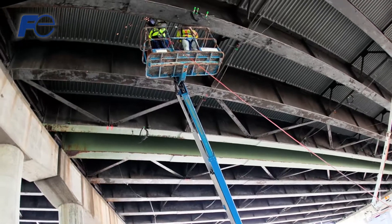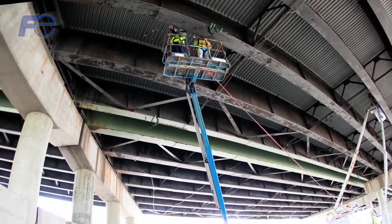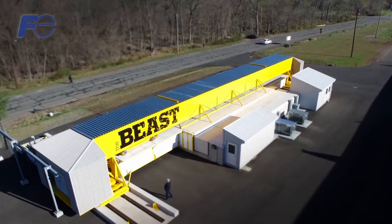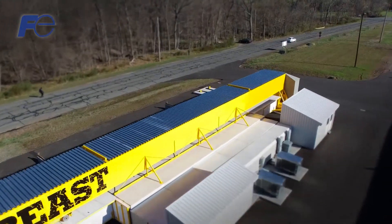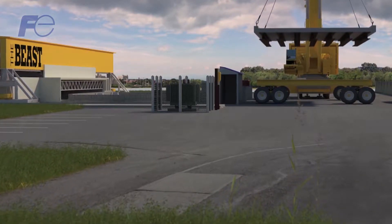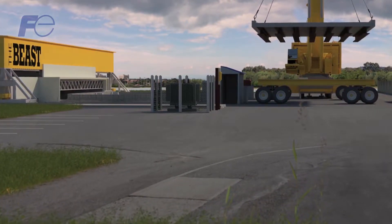We've gotten to a point where we need to look at that infrastructure and begin to determine how does it age, why is it aging, and what do we do with our new infrastructure so that we can extend the life of those structures. The Beast is the first facility in the world where it combines physical loading as well as environmental loading to test full-scale bridges — a 50-foot span by 28-foot wide bridge.